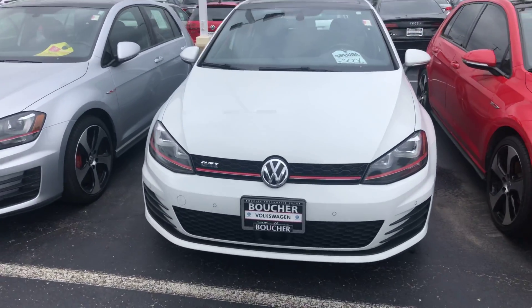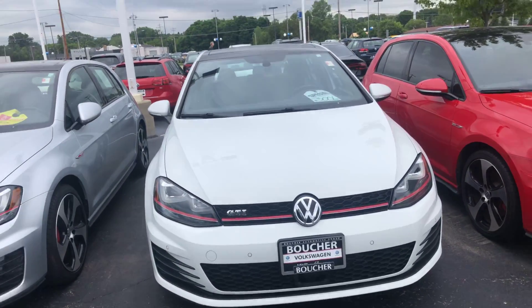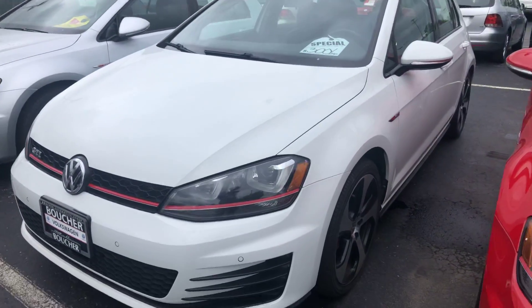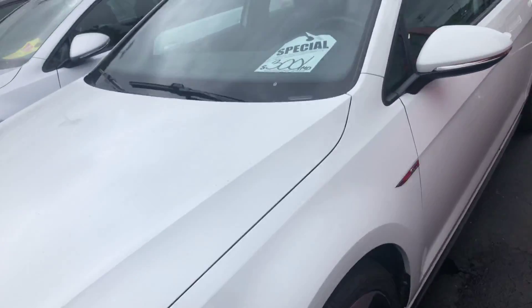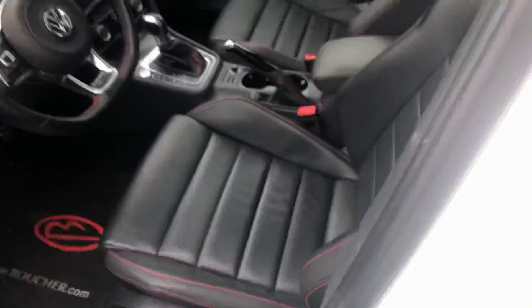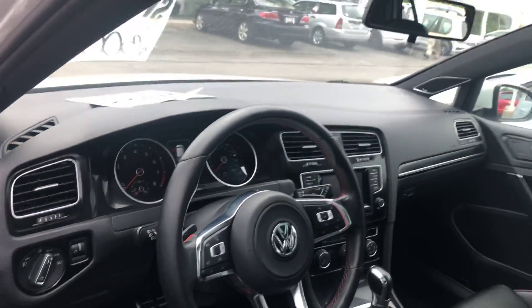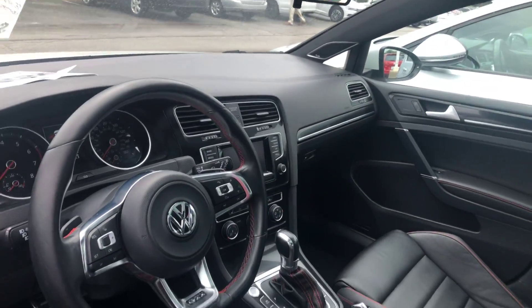Here's our 2015 Volkswagen GTI. This is a nice SE trim level. So it has heated leather, has the big panoramic sunroof, touchscreen radio and Fender sound system.